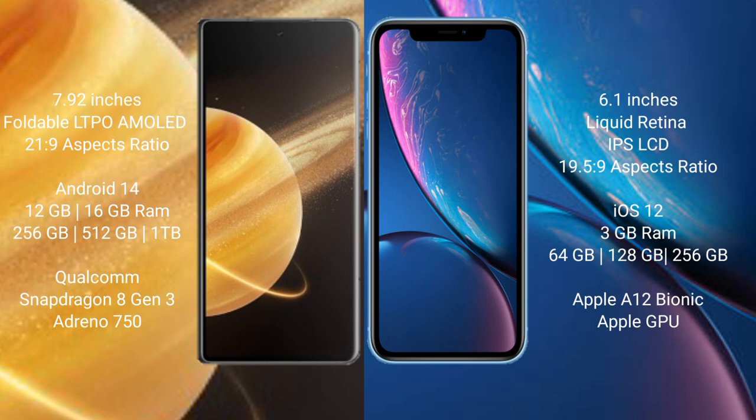iPhone XR comes with 3GB RAM, 64GB, 128GB, and 256GB internal storage, Apple A12 Bionic processor, and Apple GPU.